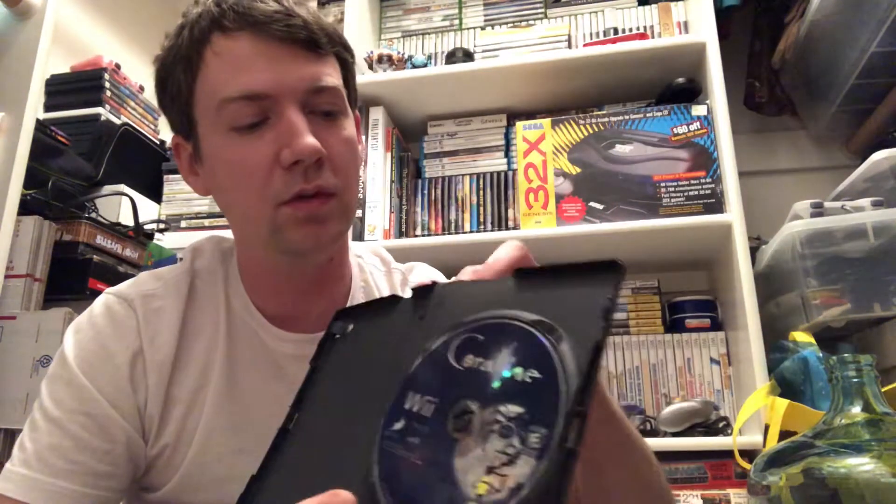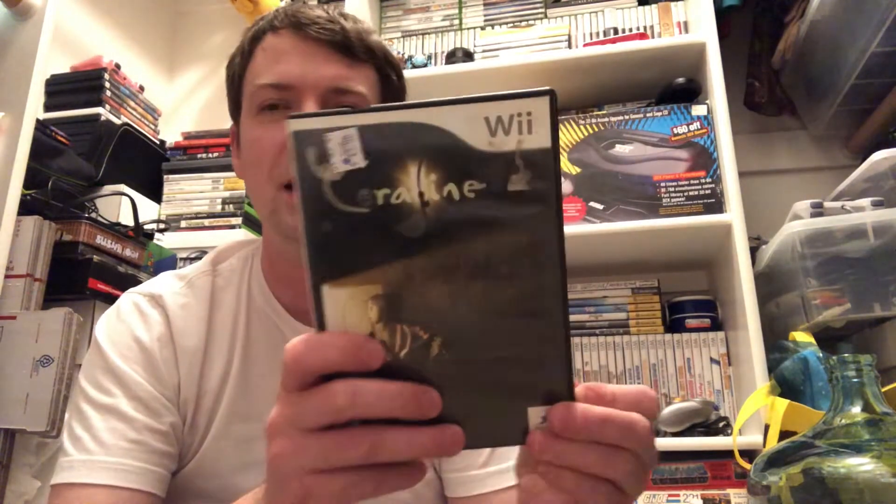This one I'm probably gonna sell. The case is super beat up - it's in like a regular DVD case - but the artwork looks legit. It's Coraline. The movie's kind of scary for my kids, a little intense. This is like a $19 game complete, $15 something with just the disc, so I should be able to get a decent amount for it if I decide to sell.